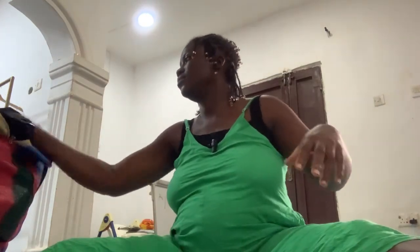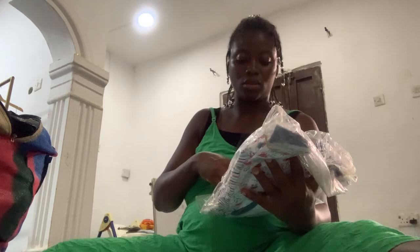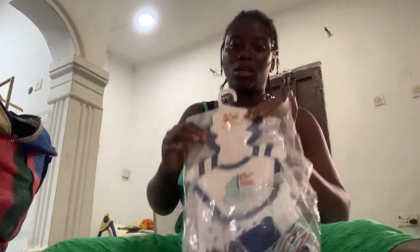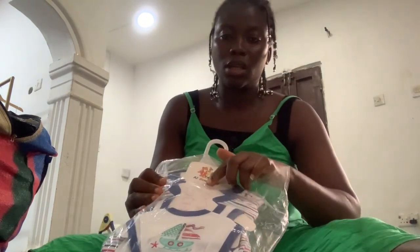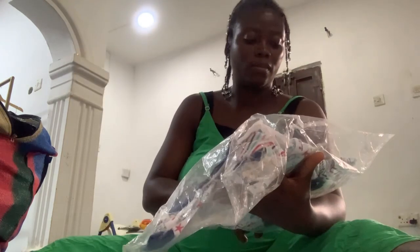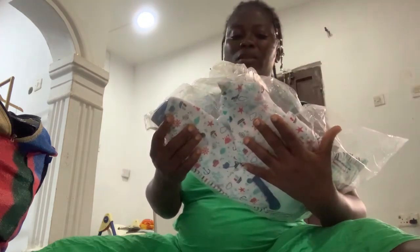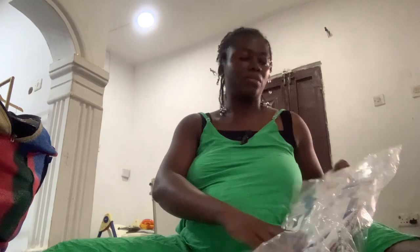I got another outfit. This is an 8-piece species set. It has a onesie, it has tops and bottoms, it has a cap, and it has a bib. I'll be unboxing it properly in my next video.